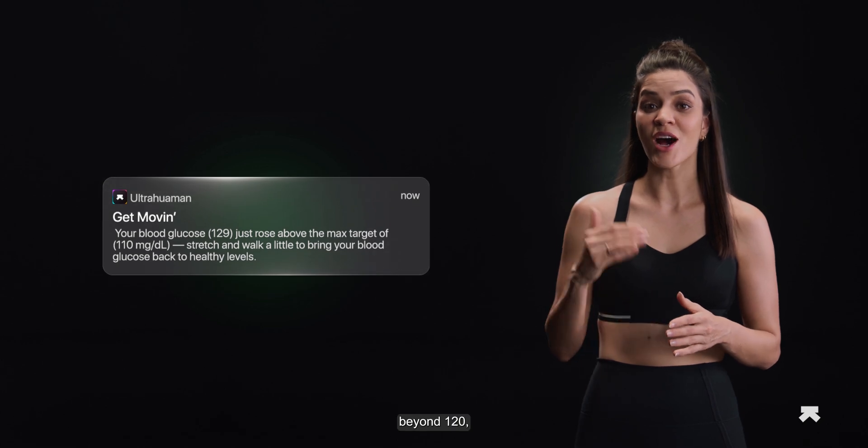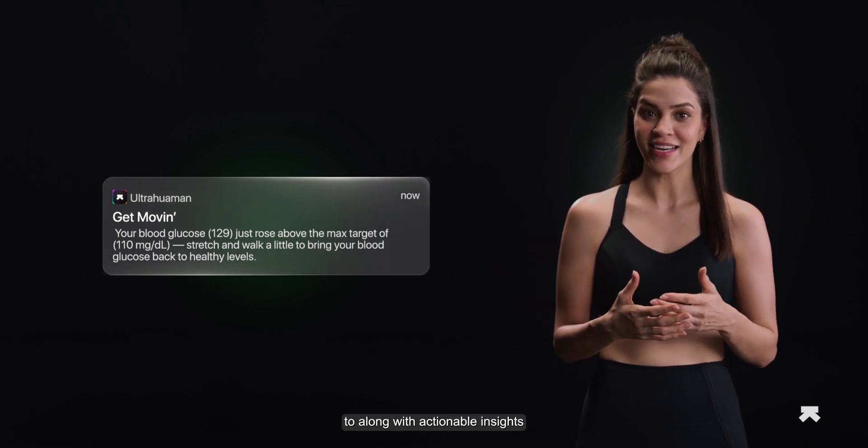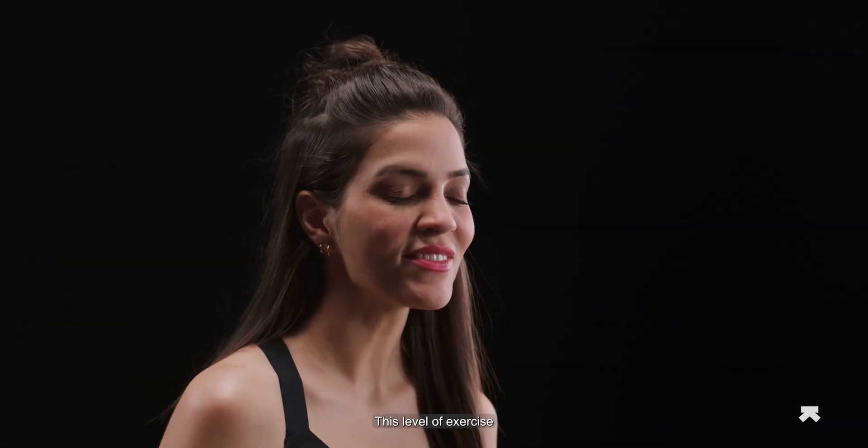When your blood glucose rises beyond 120, the app sends a nudge to you along with actionable insights like opting for some low or mild physical activity. This level of exercise is recommended to stabilize your blood glucose levels.